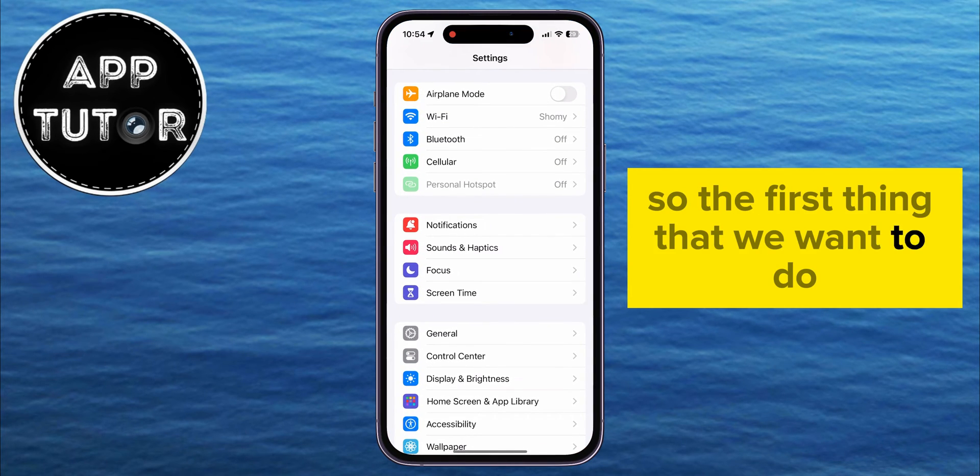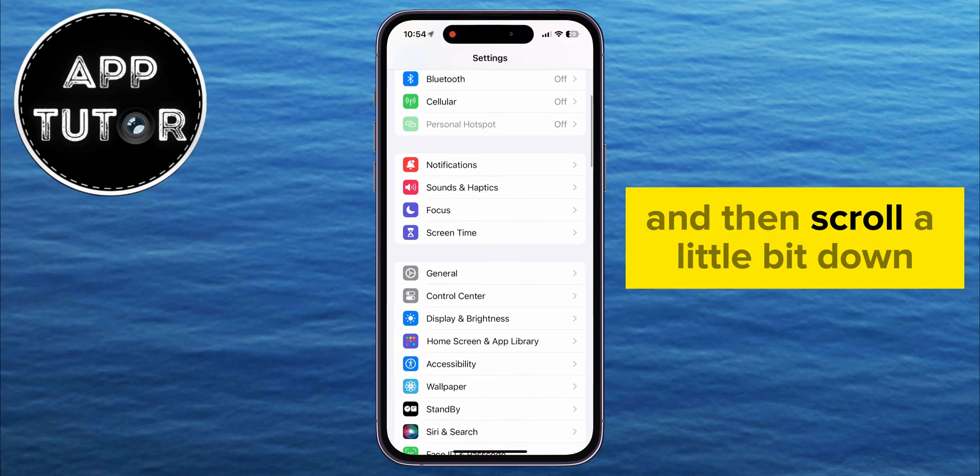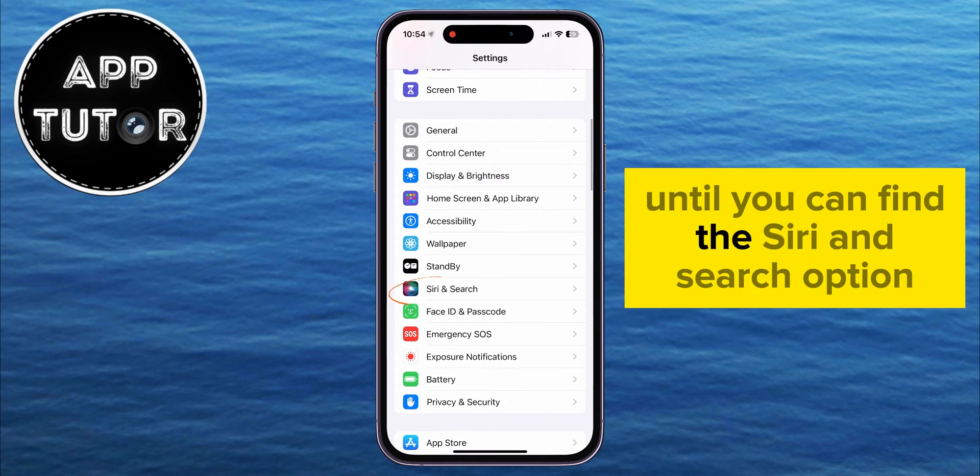The first thing that we want to do is to open the settings on our device and then scroll a little bit down until you can find the Siri and Search option.